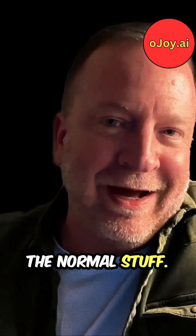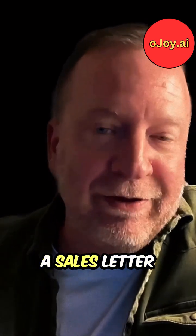Then tell it the price, the guarantee, the normal stuff. And then say, now write me a sales letter for this thing.